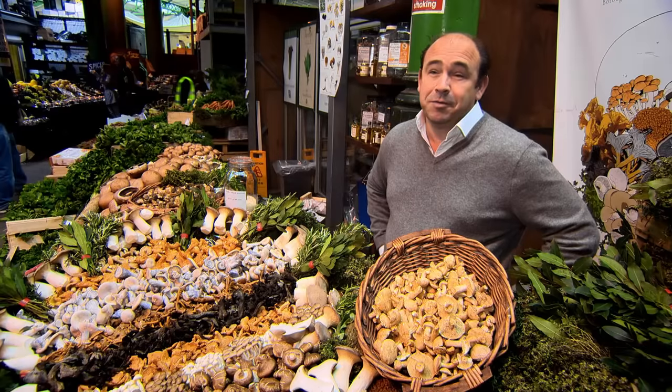Fred started off on a salad stall in Pimlico, really. With over 20 years of experience, he could actually write his own mushroom encyclopedia.